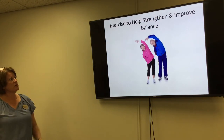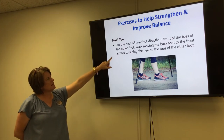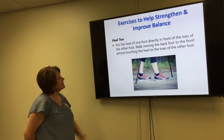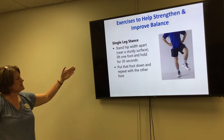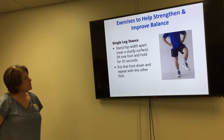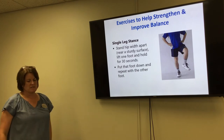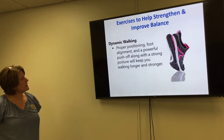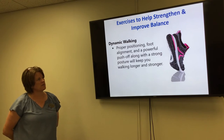For exercises to strengthen and improve balance, here are some you can practice as part of a daily regimen. The heel-toe walk: put the heel of one foot directly in front of the toes of the other and walk forward — this helps adjust your balance. The single-leg stance: stand hip-width apart near a sturdy surface like a kitchen counter, lift one foot and hold for 30 seconds, then repeat on the other side. Dynamic walking with proper foot alignment, posture, and a powerful push-off will keep you walking longer and stronger — good supportive shoes are important here.